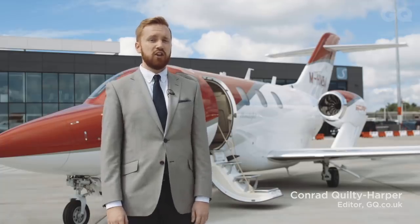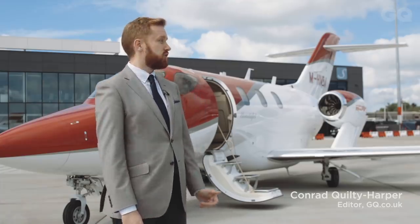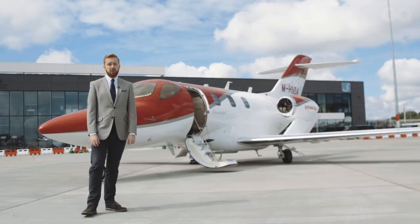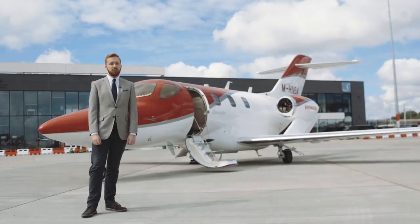I'm Conrad Quilty-Harper for GQ and we're here at the private jet terminal at Luton to try out the HondaJet. It goes for about five million US dollars and we're going to take a quick trip down to Newquay to see what it can do.